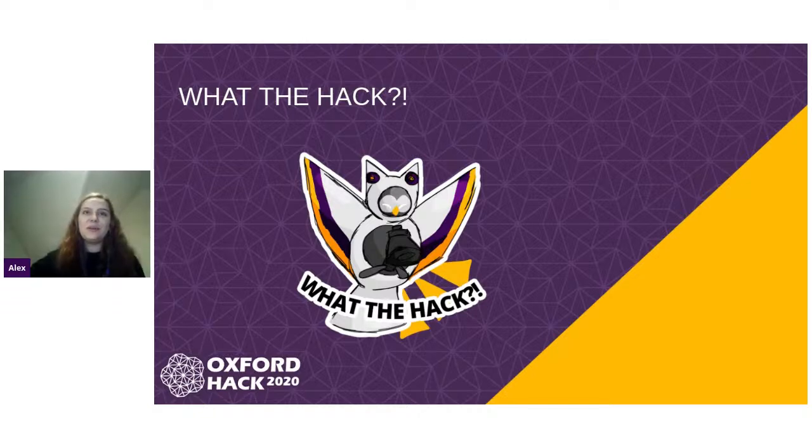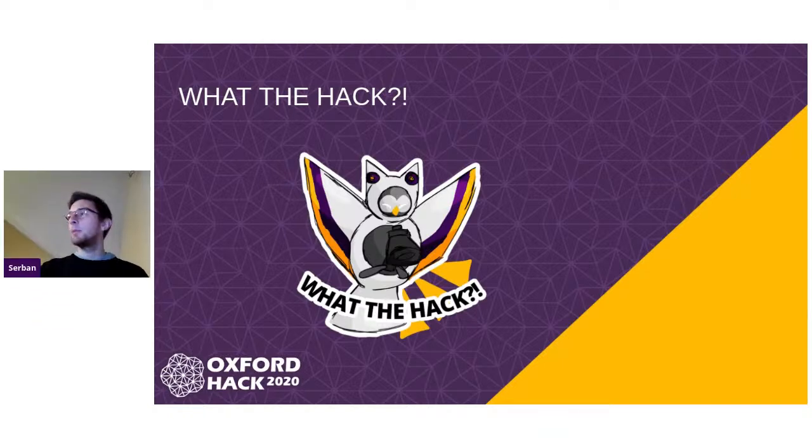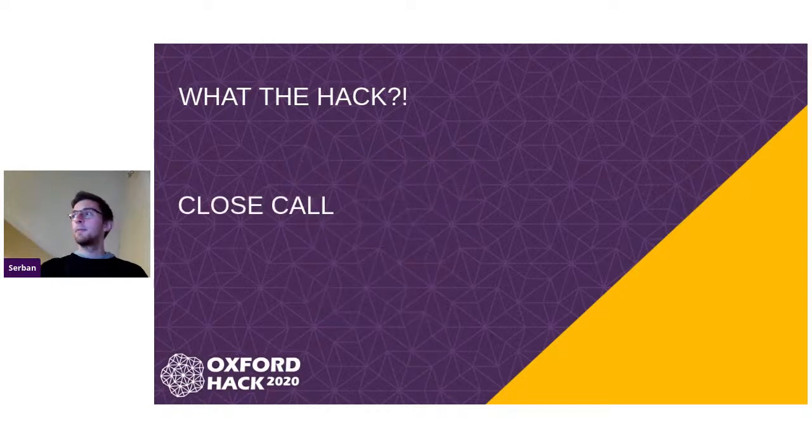Thank you very much and now to the next section. Sherban, please introduce the winners of What the Hack. Yeah, hi, I'm Sherban, I'm part of the committee. For What the Hack, we wanted a working project but also something that was crazy — something to blow our minds in a sense. And the winners managed to actually blow our planet, if you can imagine that. Just in case you didn't guess it, the winners were Close Call. It was a really smart idea, something fun, but ultimately something very crazy. Can we play the video now please?